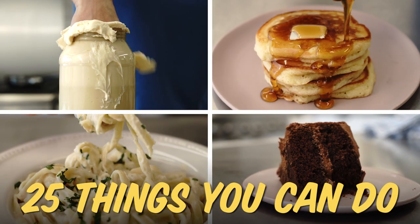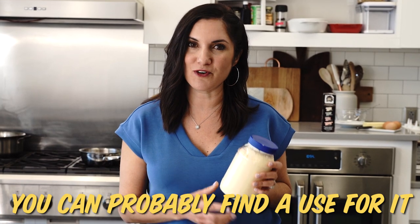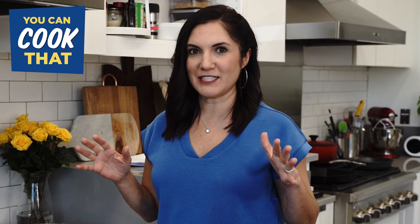Did you know there are 25 things you can do with mayonnaise? Even if you're a mayo hater, you can probably find a use for it. Let's get started with a very skeptical use.